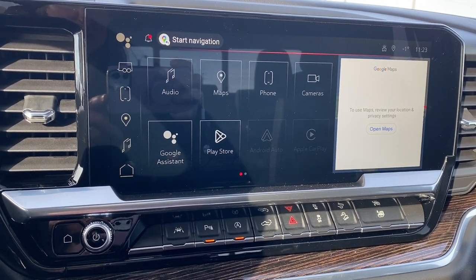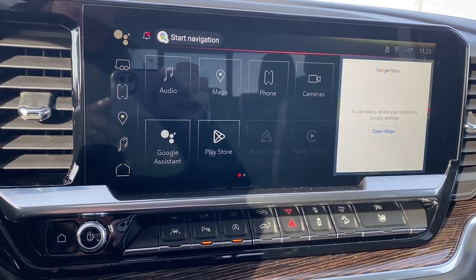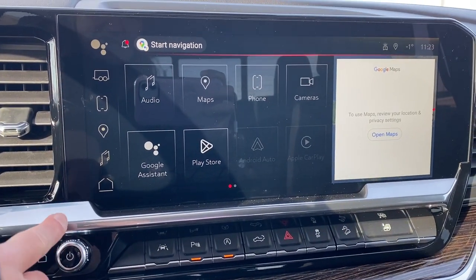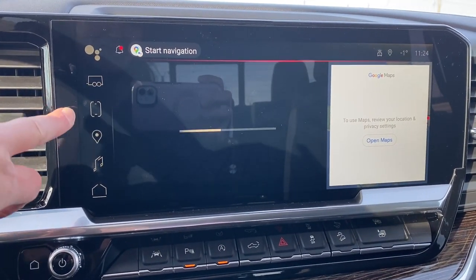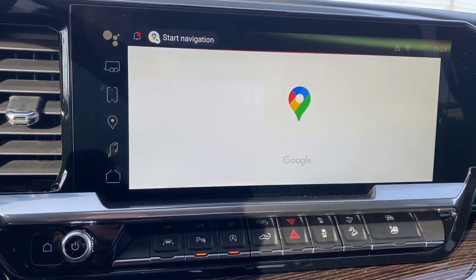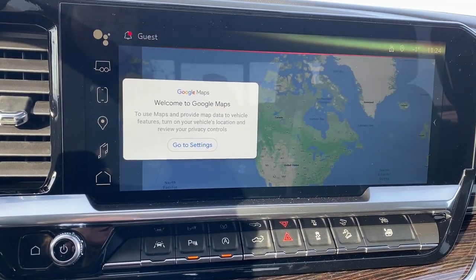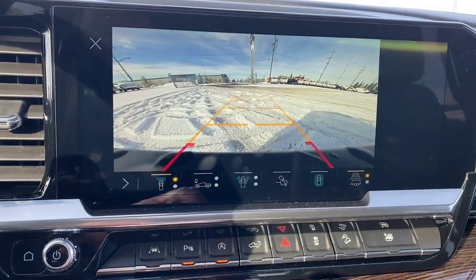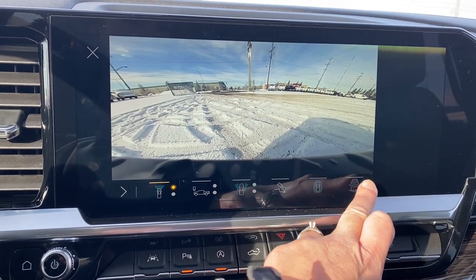This touch screen displays the outside temperature, the time, it has Wi-Fi capabilities, shortcut buttons down the side including our trailering app, Bluetooth, and also Google Maps. This screen also doubles as our backup camera with or without guidance.